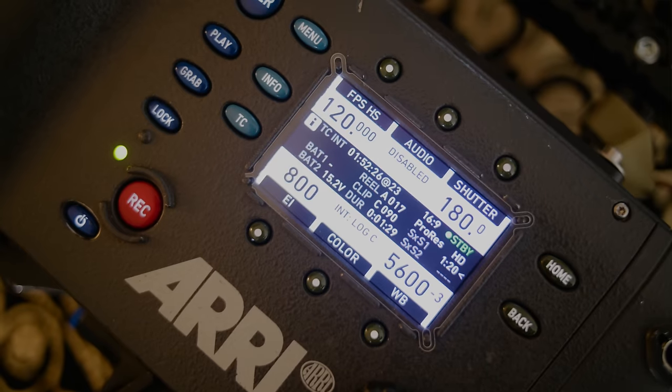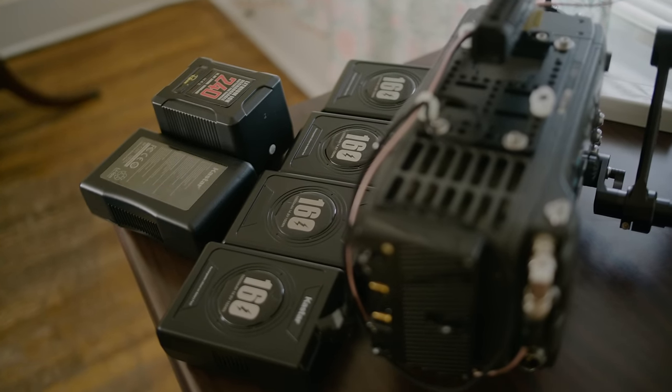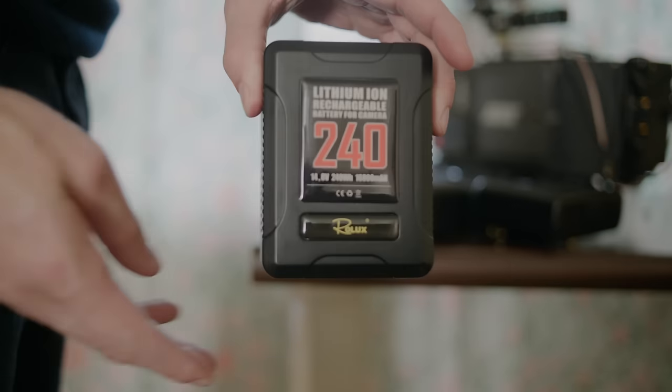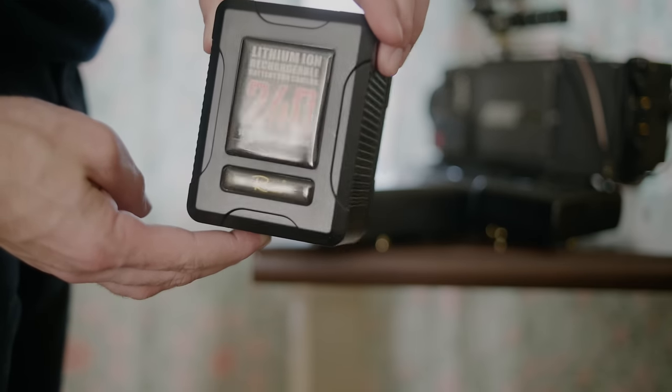This camera does chew through batteries. It's not as power hungry as the XT or the Alexa 65, but compared to a lot of cameras it's using more power, so you need quite a few batteries. The battery set I have gets me through almost any day of shooting — this particular one gives me about three hours of recording.